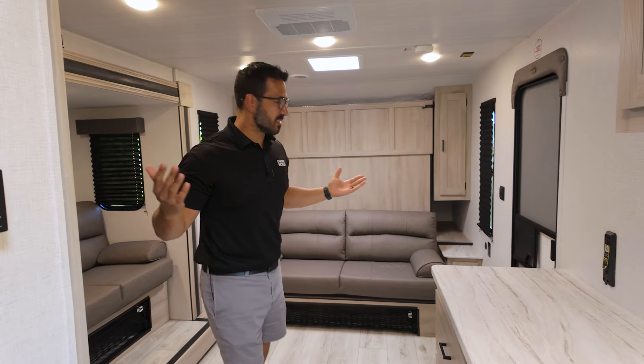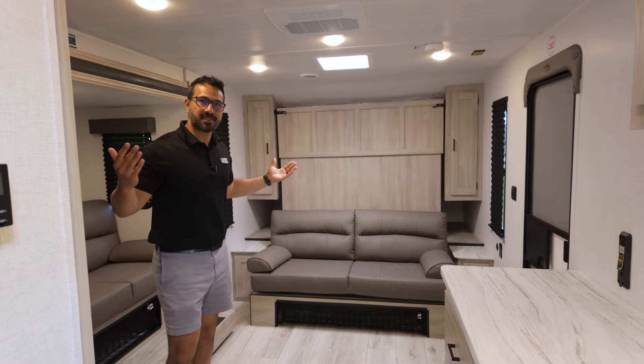The 2025 East to West Silver Lake 1800RB seamlessly blurs the line between being an excellent couples coach built for two, and yet still having plenty of space to entertain.